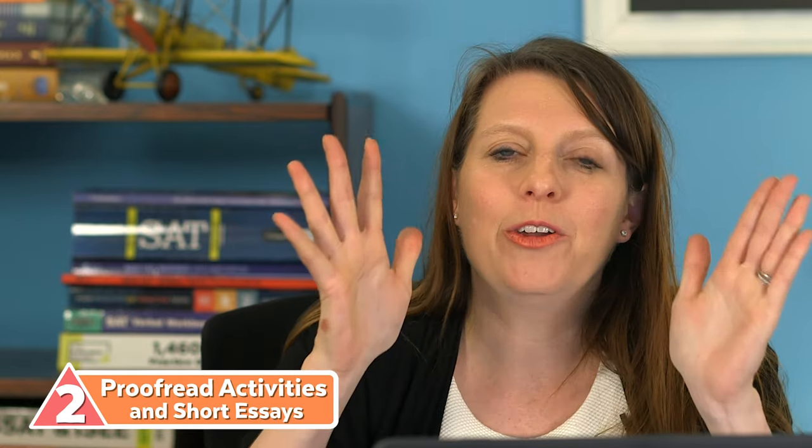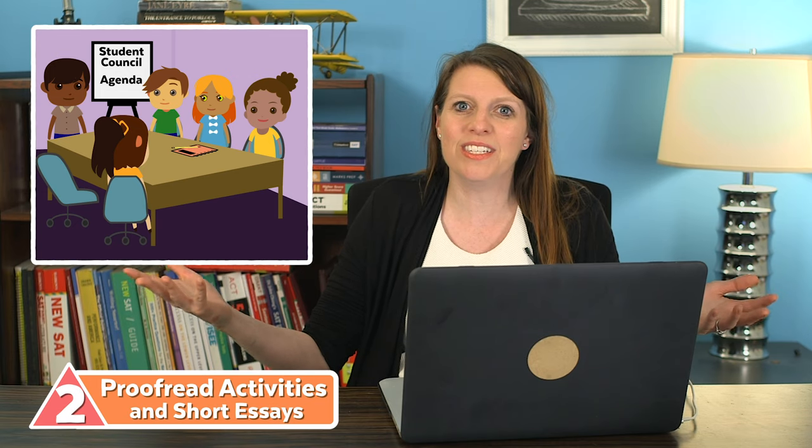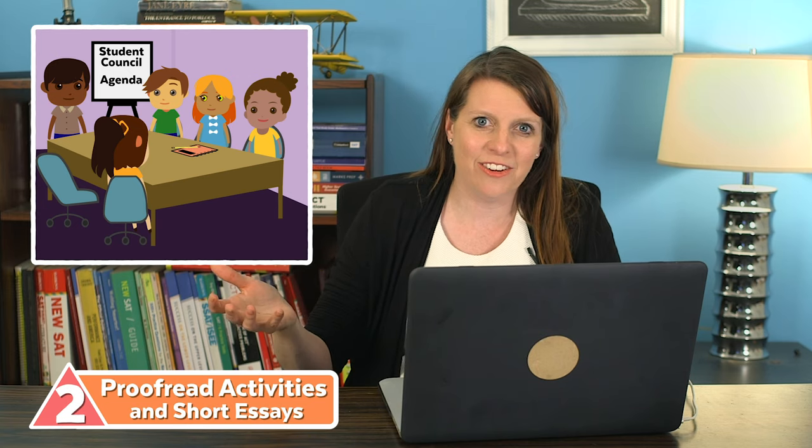The second thing I want to talk about is: do not neglect proofreading your activities section and shorter essays. One of the biggest mistakes students make is having all their essays beautifully proofread, then not letting anybody else set eyes on their activities section. When you proofread your short activities, read them as if you don't go to your high school. Students often assume that whatever jargon their high school uses, every high school uses — and that's just not how the world works. For example, my high school had a dance squad called the Pace Setters — if you just put 'I was a Pace Setter,' nobody knows what that means. Some people might call their student council ESCO, and you need to establish that.